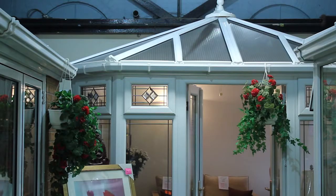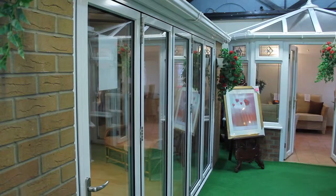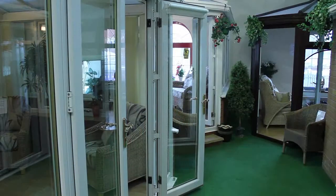See-through, the clear choice for beautiful conservatories, orangeries, maintenance-free windows and doors.